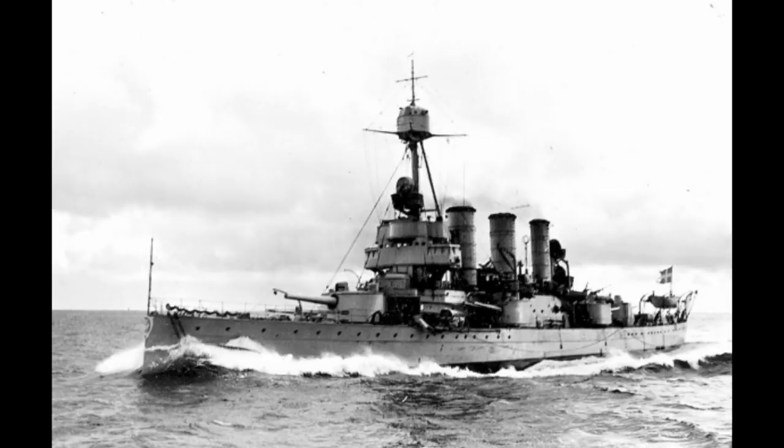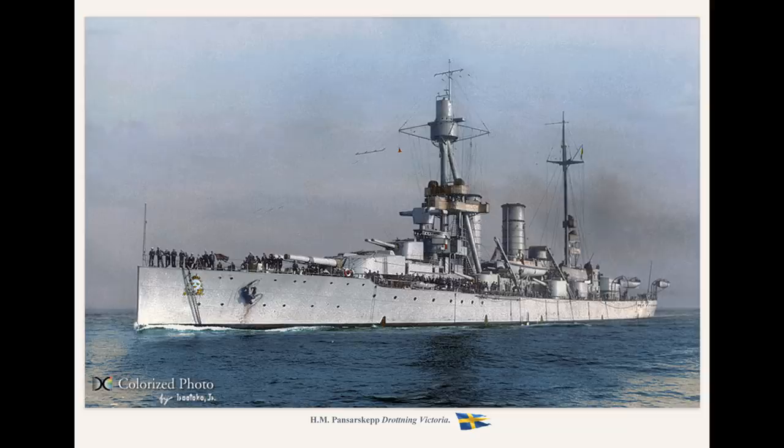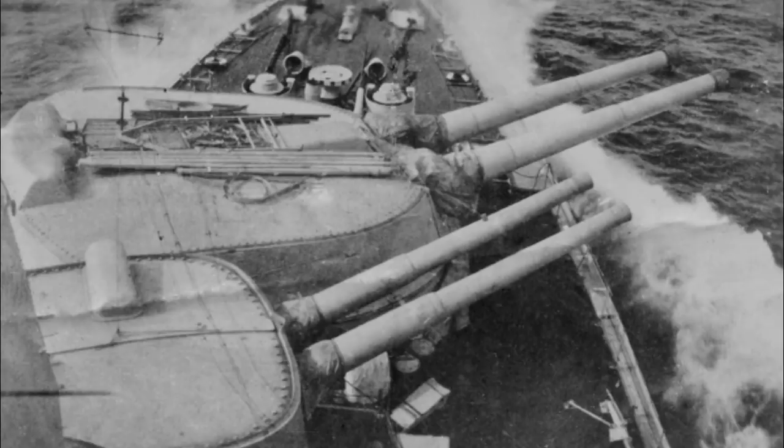The previous classes had been armed with only a pair of 8-inch guns, which was no threat to the modern Dreadnoughts of Britain and Germany, and so these new ships were a big step up. Although the main belt was somewhat thinner than Dreadnoughts at about 8 inches thick, this still left them better protected than some battlecruisers. The armament consisted of four 11-inch guns in a pair of twin turrets, along with a secondary battery of eight 6-inch guns, which were all in turrets — a technological achievement at the time for secondary batteries.